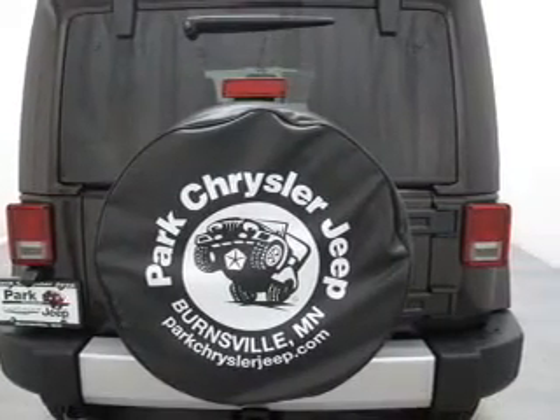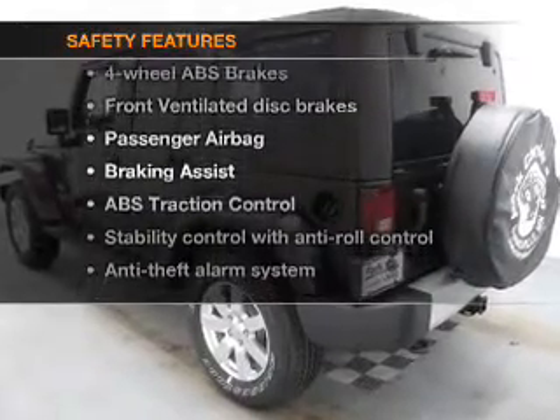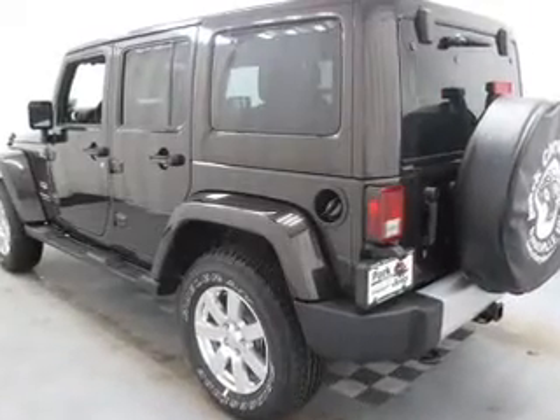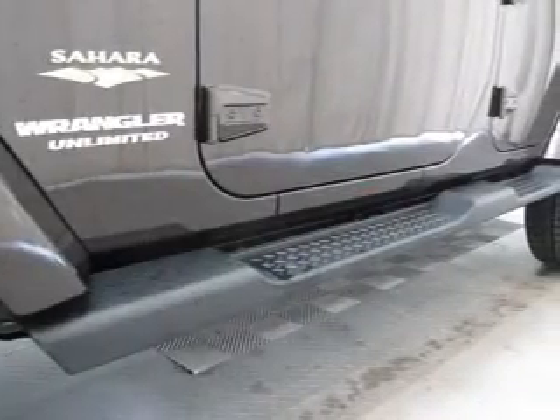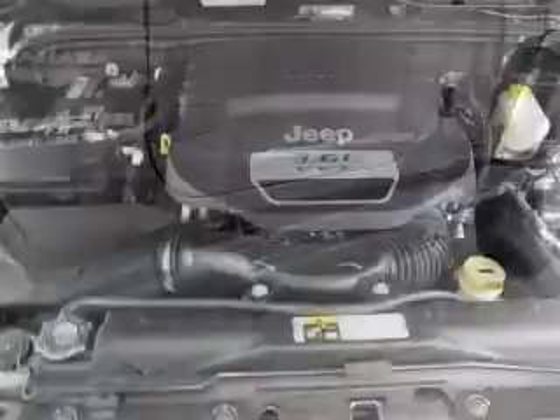A satellite radio, power mirrors. And for your peace of mind, the following safety equipment is included: front ventilated disc brakes, passenger airbag, traction control, stability control, and low tire pressure warning.